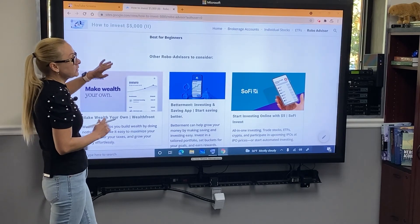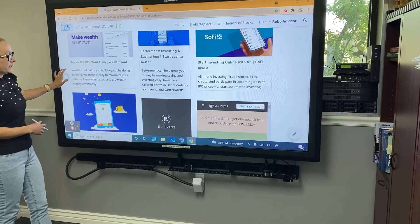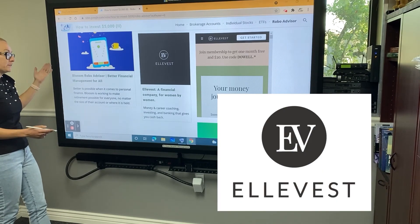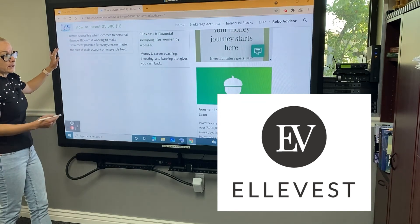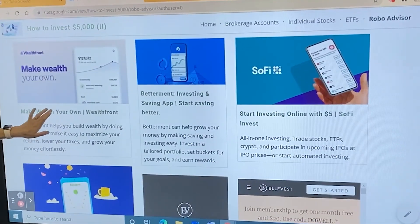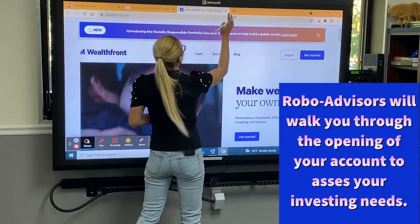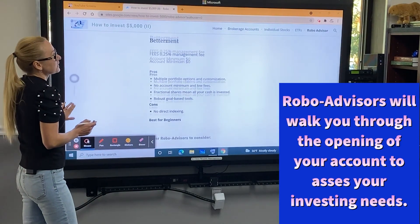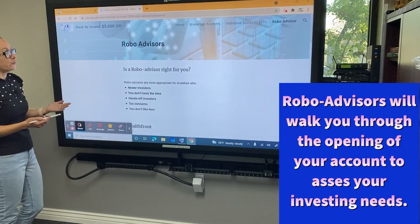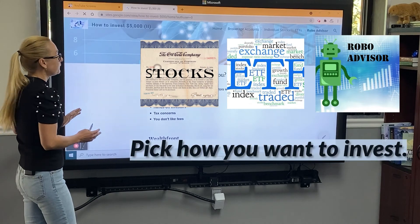Betterment lets you set financial goals, buy fractional shares, and get all your cash invested. The only negative is they don't offer direct indexing. There are multiple other robo advisors to consider — I have them listed on my reference page. One interesting one is Ellevest, a financial company created for women, by women. Another is Acorns, which you've probably heard of. You can click on any of these links and they'll bring you to the official webpage of that robo advisor. Robo advisors take you through a questionnaire to set your goals, expectations, and risk level, then create and manage a portfolio for you.